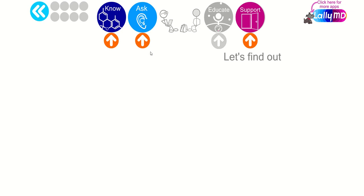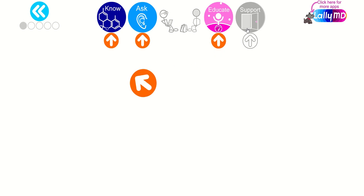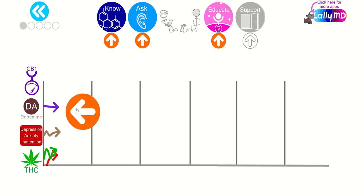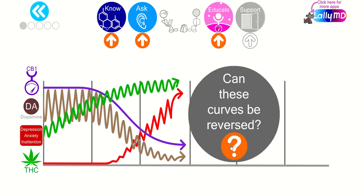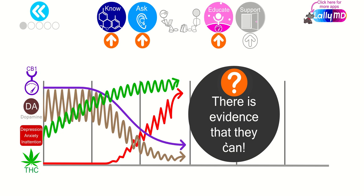Let's go to the fourth chapter of CannabisAndCollegeHealth.com, to the support chapter. Where we last left off, we were looking at the curves showing the relationship between endocannabinoid receptor 1 in purple, the release of dopamine in brown, depression and anxiety in red, and THC use in green. Can these curves be reversed? That's what we left off in the last chapter.